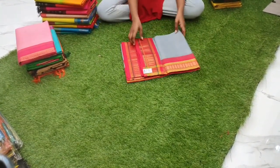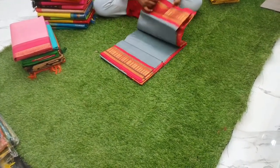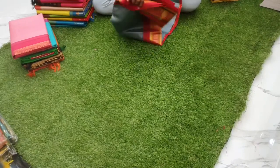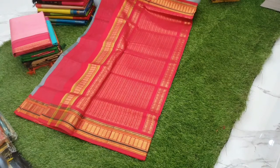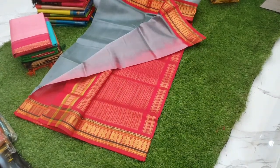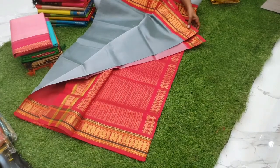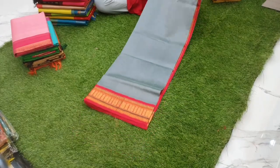Sari number six is a gray with red combination korvai silk cotton sari, priced at 4800. It has a red chili border and red chili pallu, with the blouse in gray color. The sari is gray in color, priced at 4800.